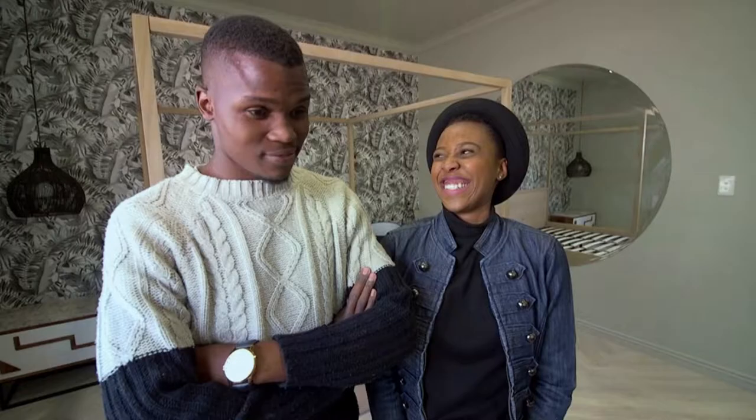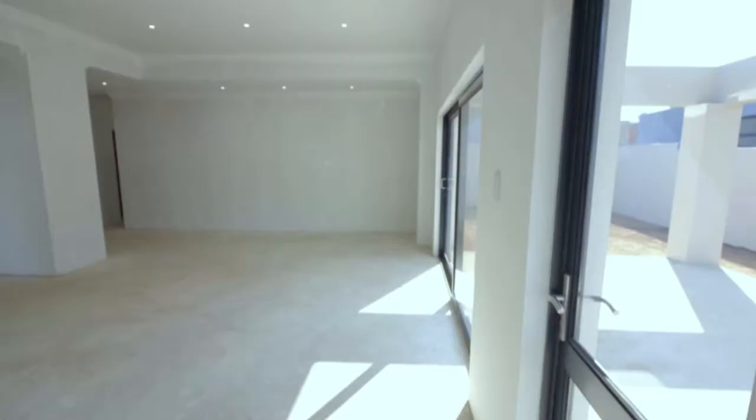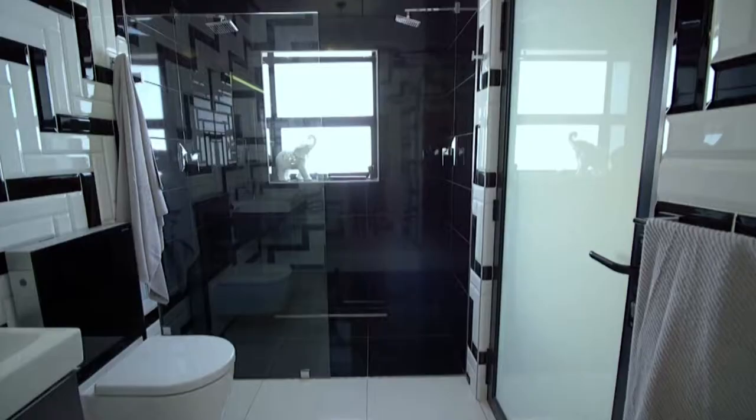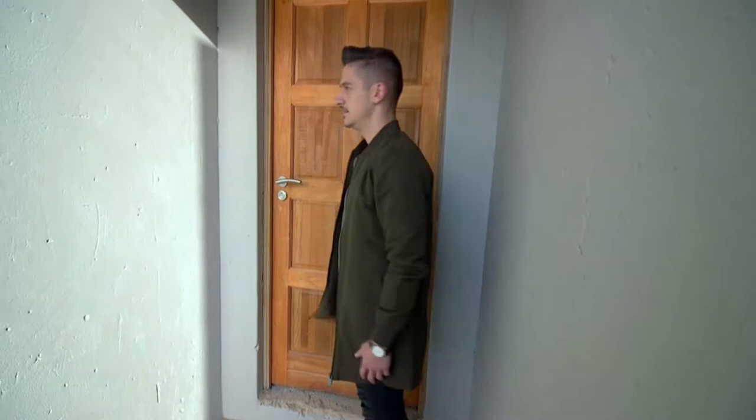Watch Win a Home on Afternoon Express and follow three talented design duos as they transform three empty houses into fully decorated luxury homes, one of which you could win.